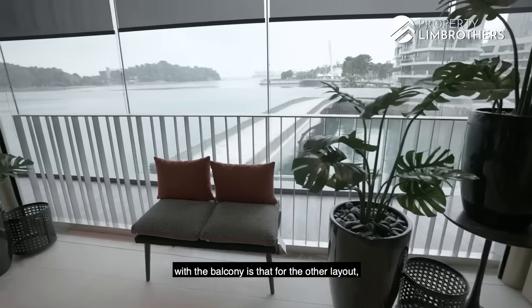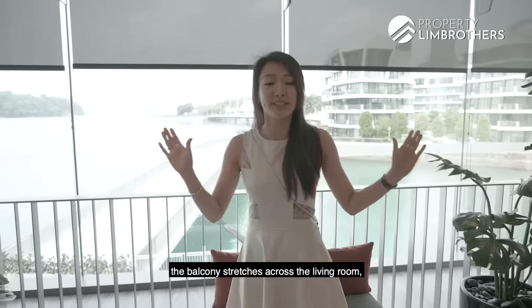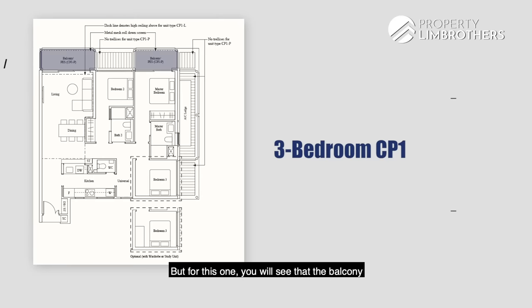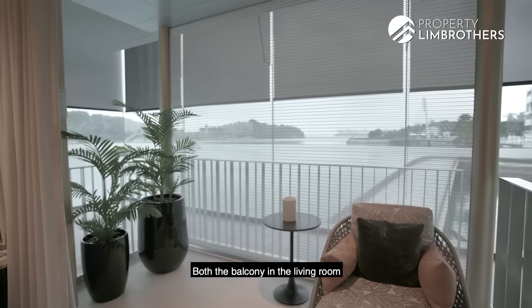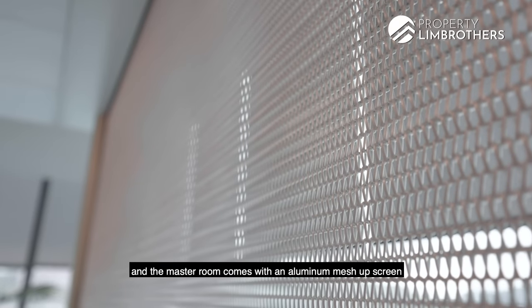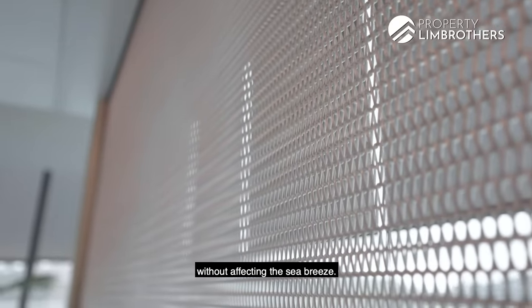Moving to the balcony — there are two main differences in shape: one is trigonal and the other is rectangular. If you're looking for alfresco dining, you can put in a table here to host your friends, do some steamboat or barbecue without any smell going into your living room. Another difference is that for the other layout, the balcony stretches across the living room as well as two bedrooms. But for this CP1 layout, the balcony in the living room and the master room is separated. Both balconies come with an aluminium mesh screen, giving you a bit of privacy without affecting your sea breeze.